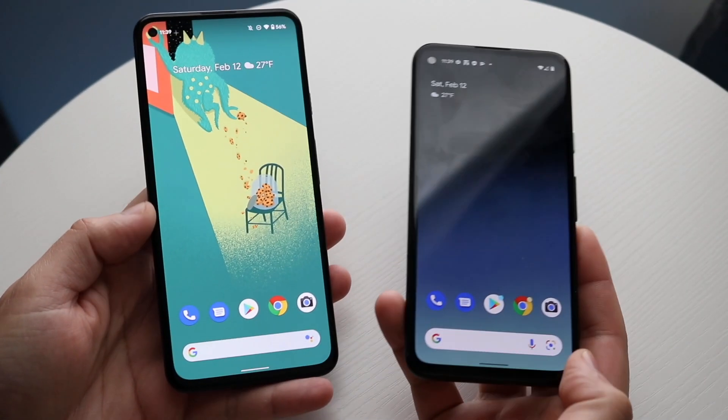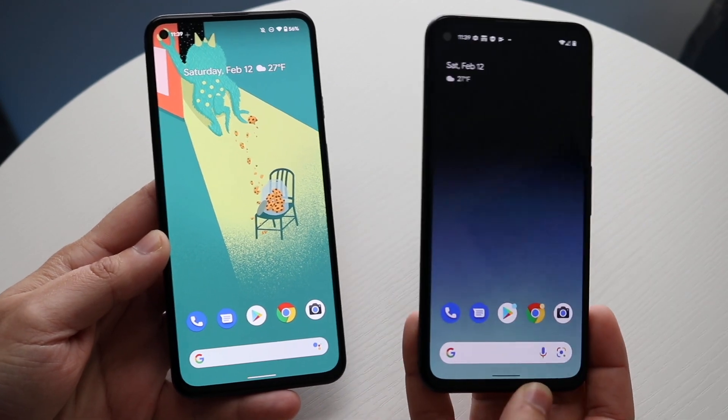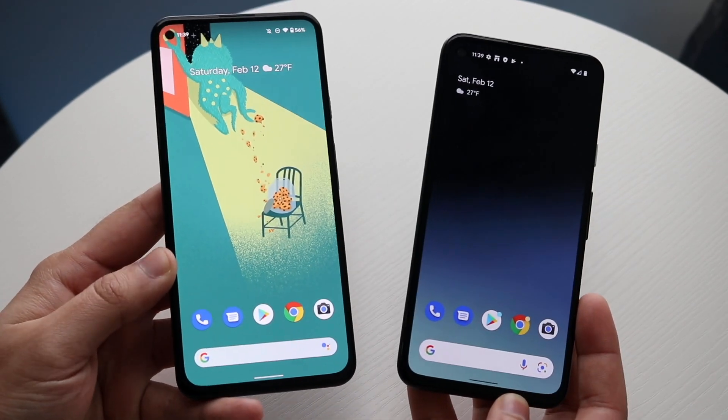Welcome back everyone. Android 13 has just officially came out in the developer beta — very early beta. My Pixel 4a on the right is actually on Android 13, and my Pixel 5a on the left is running Android 12 — who'd have guessed?